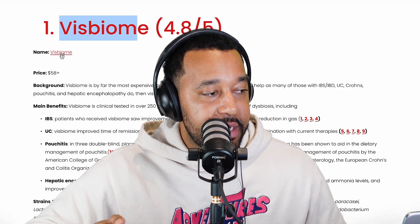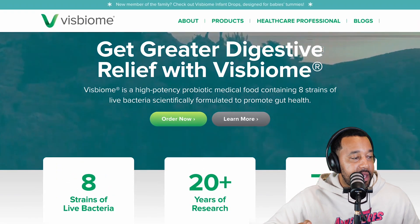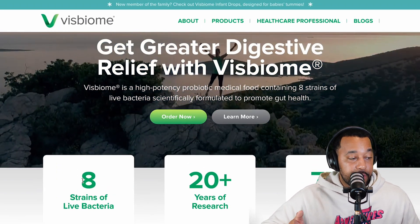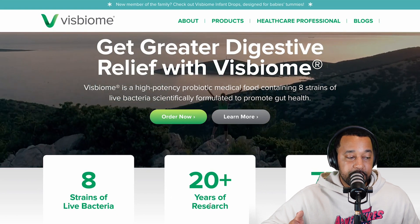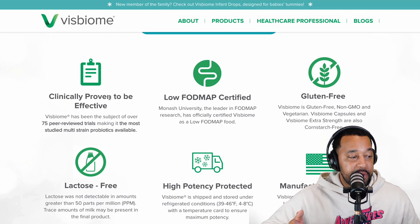The one probiotic to rule them all is going to be VSL#3 — this biome. It's a little bit pricey. Let's navigate to their page. They have eight strains of live bacteria in their probiotic, over 20 years of research, and 75 peer-reviewed clinical studies.